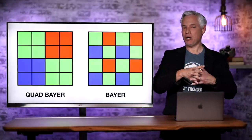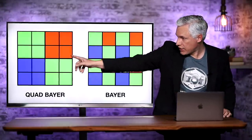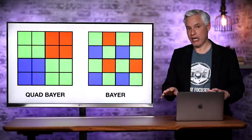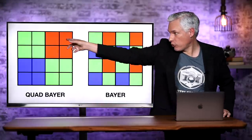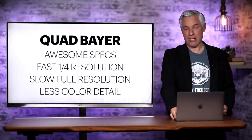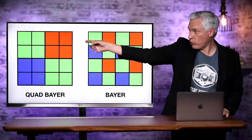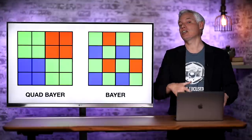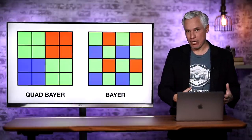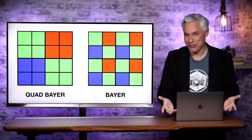Quad Bayer looks different — it groups together four red, four green, four blue pixels. When doing a fast low-resolution readout, it does pixel binning: it reads each group of four pixels as one big pixel, reducing the resolution of the sensor fourfold, making it much faster. Quad Bayer also has a separate mode where it reads each individual pixel, but it takes longer, generates more data, and generates more heat when processing. So you can't necessarily use it for video, but it gives you the ability to produce high megapixel images at will without sacrificing the ability to do fast readout for video or 40 frames per second stills.